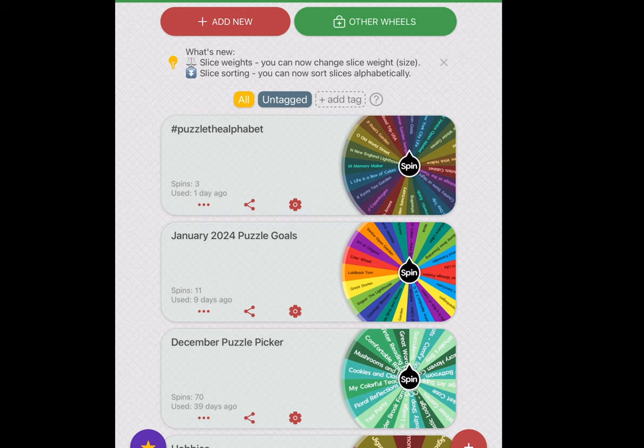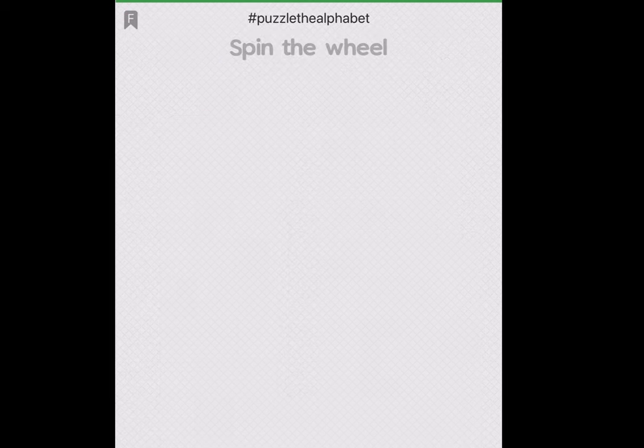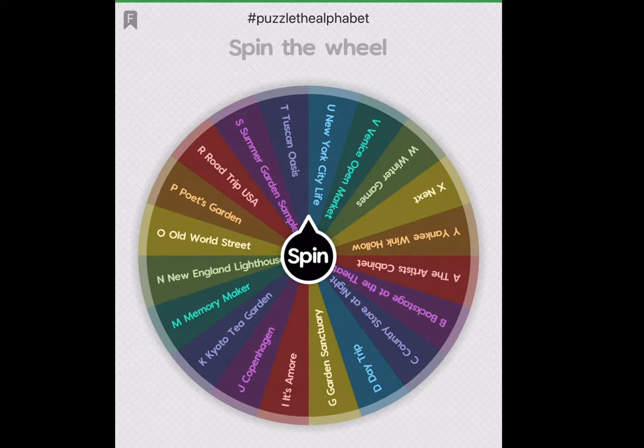I did just ask, when I showed my Carbohill Elements Puzzle, the Earth Puzzle, whether I should do the Puzzle the Alphabet event in alphabetical order or should I continue to spin the wheel. Until I get responses, I'll continue to use the wheel. There have been three spins because I started one that I didn't put on the wheel, so I've done three more — this will be my fifth puzzle for the month.